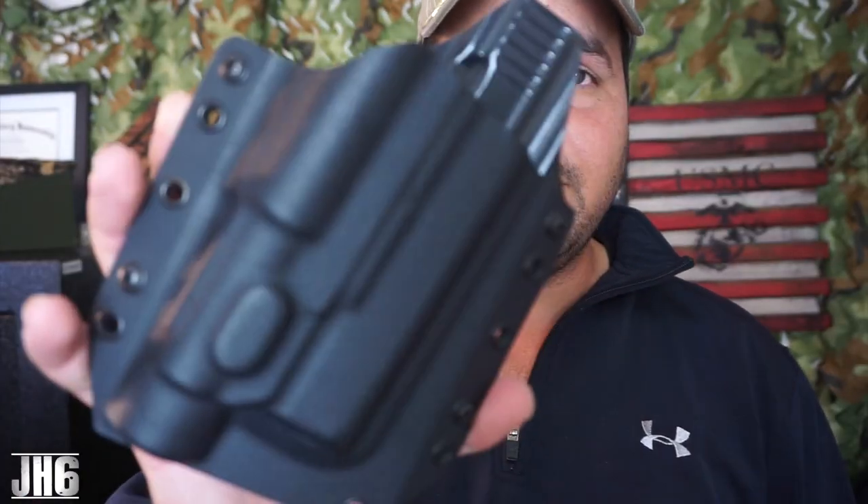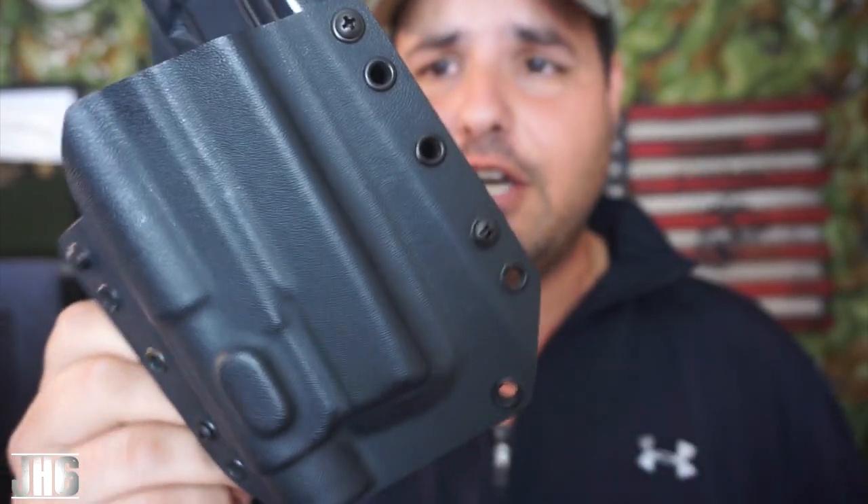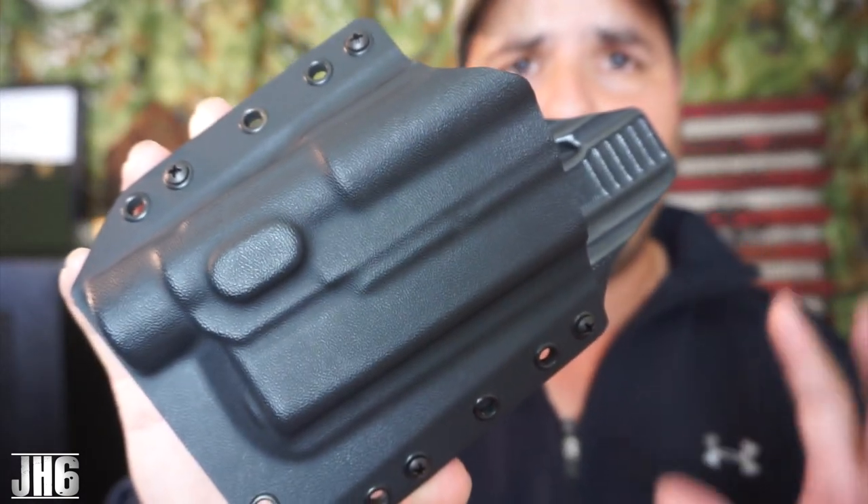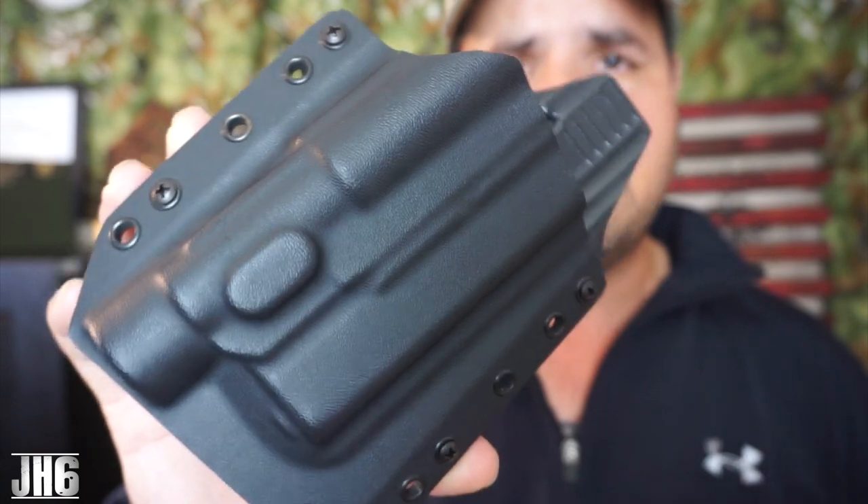The holster is made out of Kydex — you can see that clearly. I like Kydex; it hasn't really scratched the Glock 19 too much. For those of you guys in winter weather, this may be easy to conceal. I'm wearing this layer right now, and I'm going to put the holster on and show you how it looks.